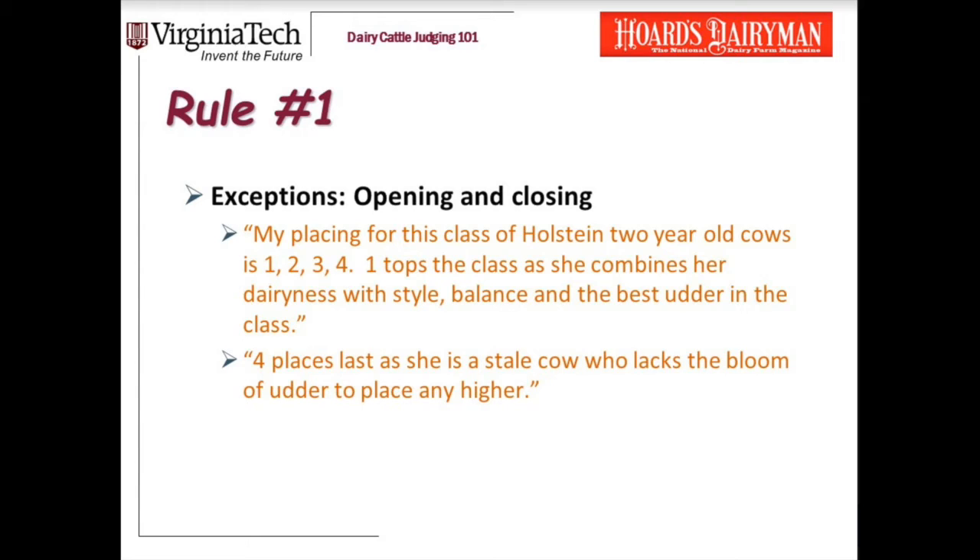So 'one tops the class as she combines her dairyness with style and balance and the best udder in the class' — that's descriptive, not comparative. And in the opening, that's what you want. Same thing in the closing: 'Four places last because she is a stale cow who lacks the bloom of udder to place any higher.'